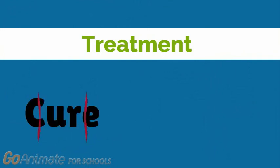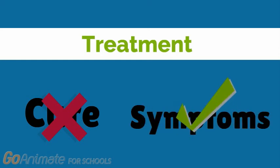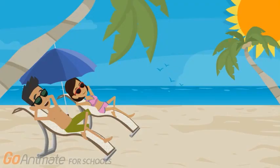Unfortunately, there is still no cure for the underlying problem, which is the overproduction of collagen. But don't worry! There are treatment and management options for relieving the symptoms associated with scleroderma and limiting the damage. The treatment will depend on the particular problems that you may have.